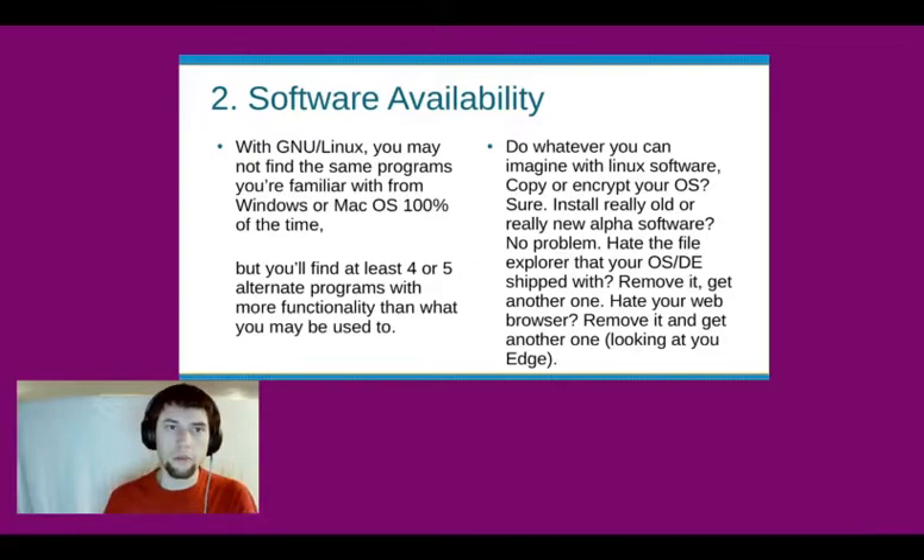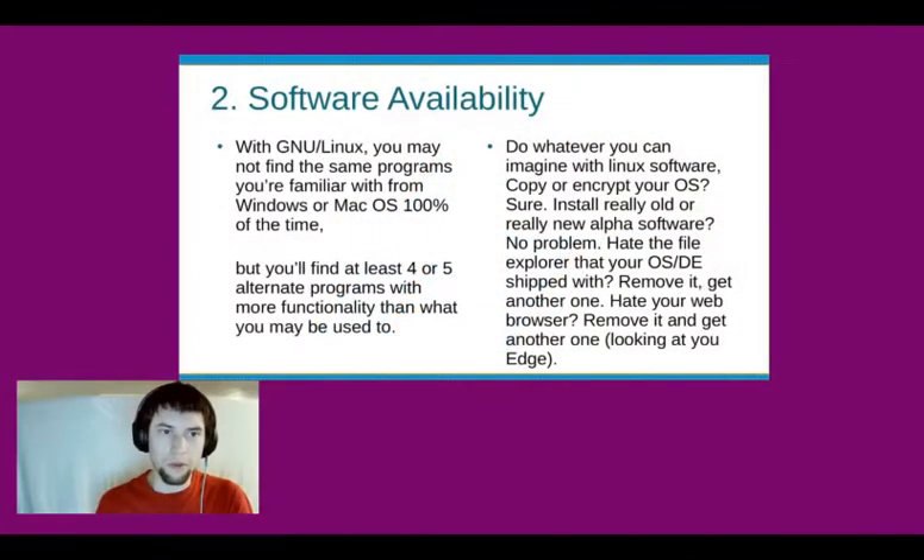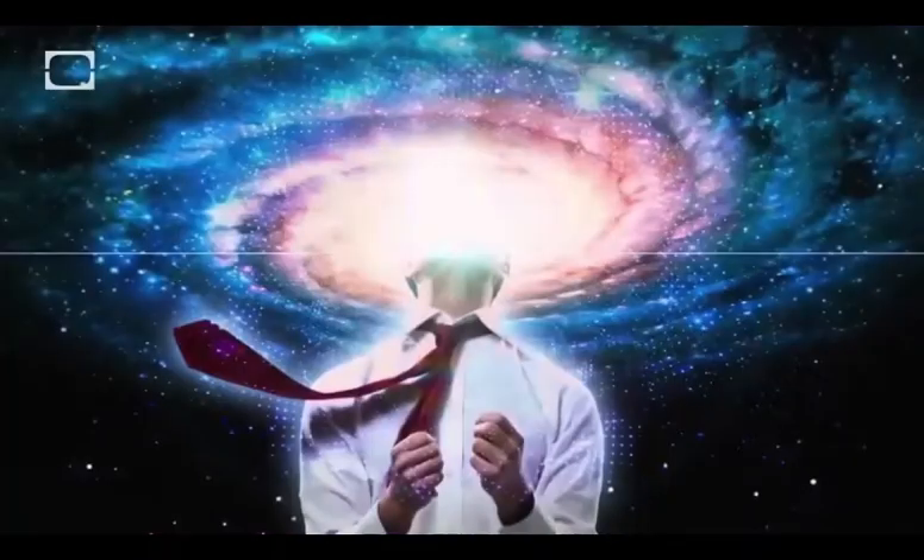Software availability. With GNU slash Linux, you may not find the same programs you're familiar with on Mac OS or Windows 100% of the time, but you'll find at least four or five alternate programs with more functionality than what you may be used to.